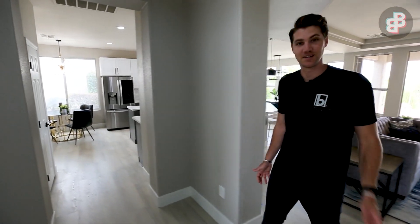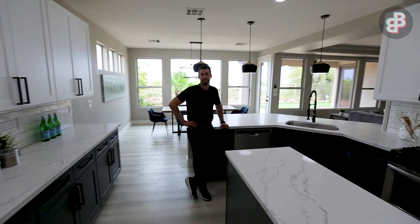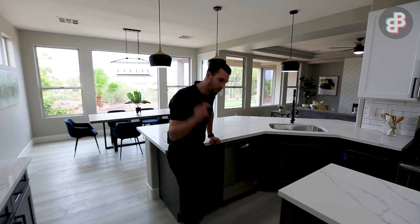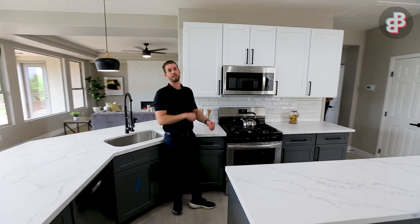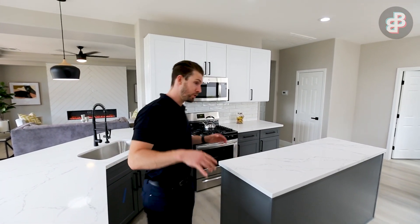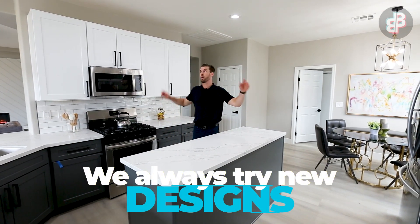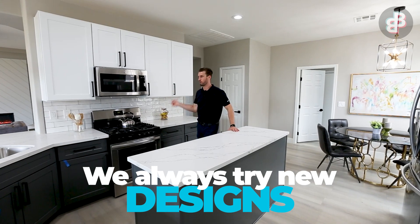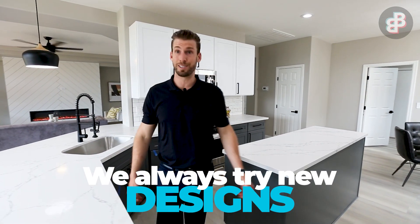We just walked in and we're standing in the kitchen of this property, which is ready to hit the market tomorrow. We tried out a new theme with two-tone cabinetry — this kitchen looks awesome with the gray island, gray lowers, and white uppers. Of course we've got our brand new appliance package in it. This thing is looking good.